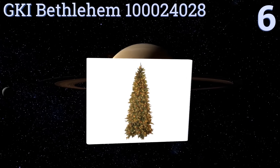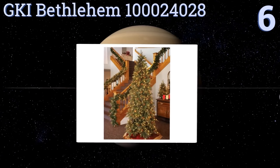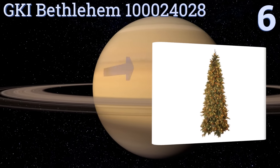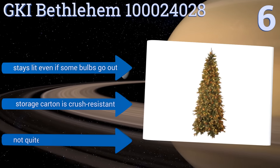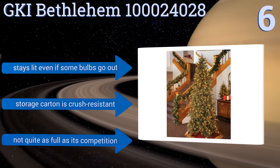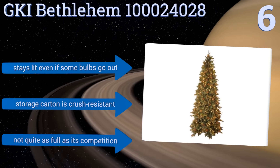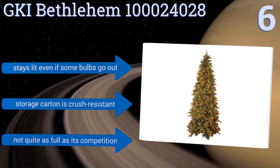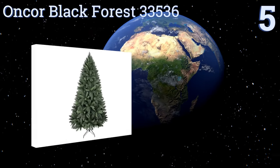Moving up our list to number six, bring the feel of the rustic wilderness into your Christmas cabin or home with the GKI Bethlehem 10024028. Setting it apart from other designs is its combination of realistic pine cones, leaves, and fern-like stems, which minimize your need for using tacky decorations. It stays lit even if some bulbs go out and the storage carton is crash resistant. However, it's not quite as full as its competition.